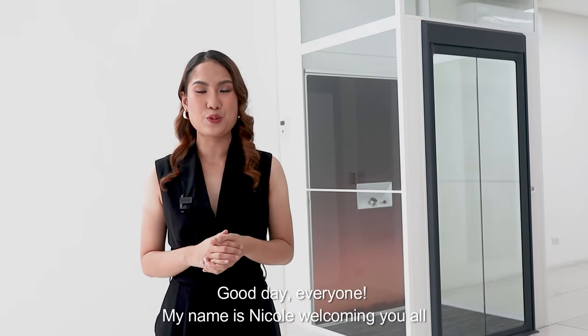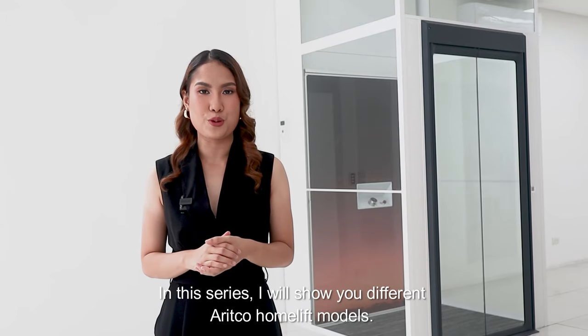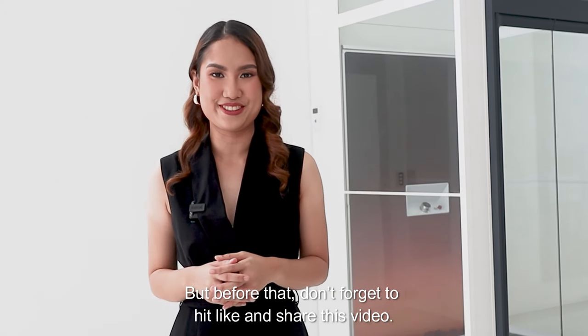Good day, everyone! My name is Nicole. Welcome you all to another episode of Next Level Living. In this series, I will show you different Areco home lift models. But before that, don't forget to hit like and share this video.